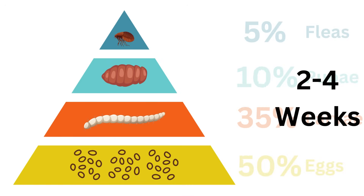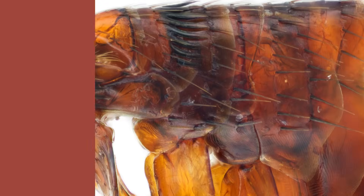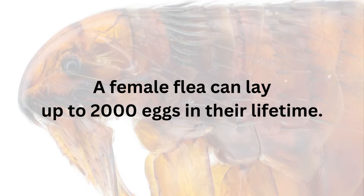In fact, you are seeing less than 5% of the cycle because if you see one flea on your cat, there are up to 100 you don't see in your household. It only takes two to four weeks for that egg to become a flea. Once a flea hatches, they begin eating, mating, and laying eggs within a few hours. Quick flea fact: a female flea can lay up to 50 eggs in a day and 2,000 eggs in their lifetime.